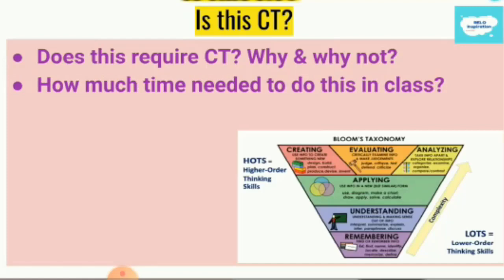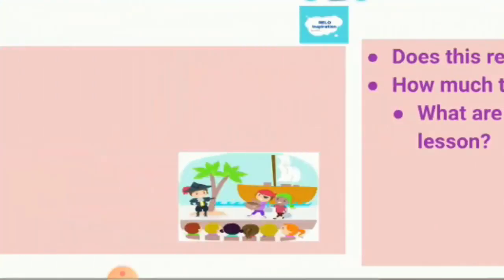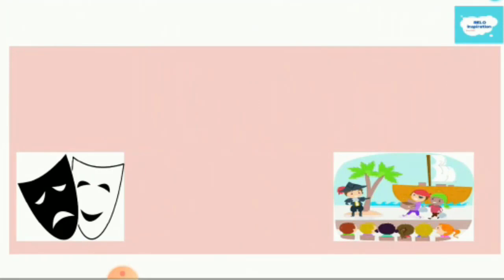How much time is needed to do this in class? This activity can be a warm-up which will take from 15 to 20 minutes, and it also depends on the number of students. If you divide them into groups, you can make students do more speaking. So, what are some ways to use this activity in a lesson? Think about it and give me your answers. Now we will move to the second activity.